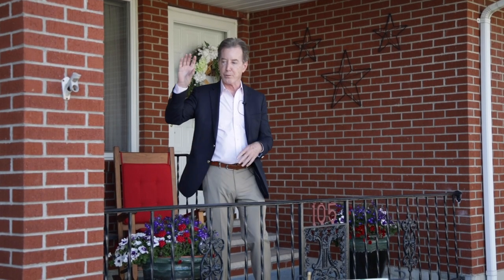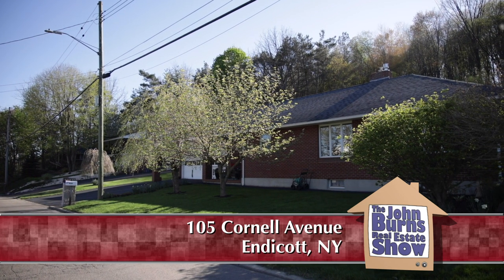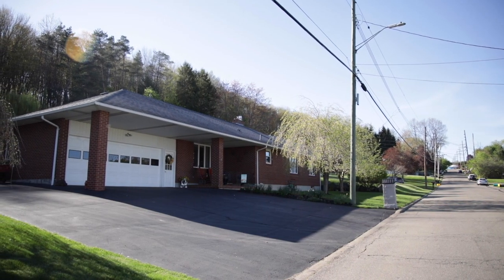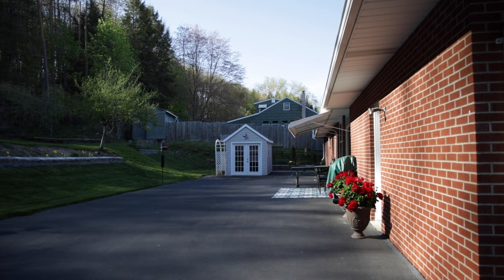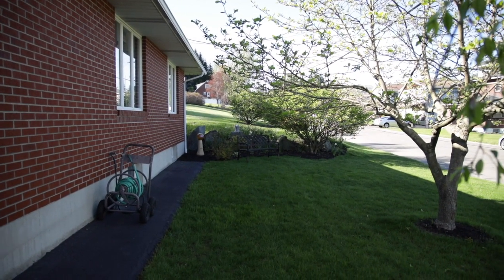Up here, everything you will find in this house is in perfect condition. First, we have a brick exterior, real wrought iron railing. We've got a two-car garage and a driveway area that you can also drive a car out to the back, so you can park six or seven cars out here. We have brick, mature landscaping, and inside is impeccable.